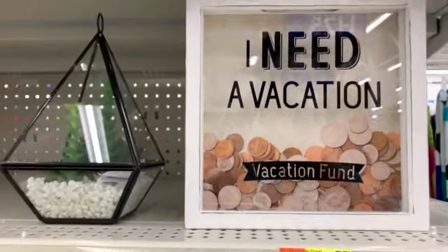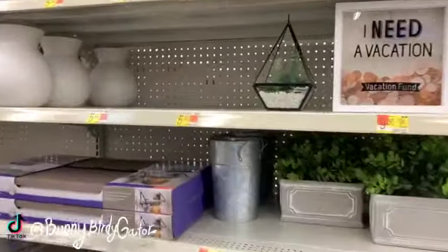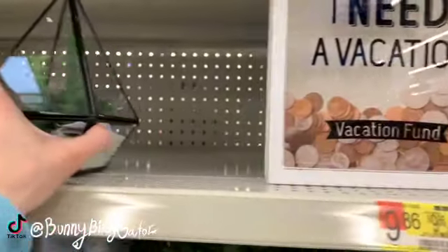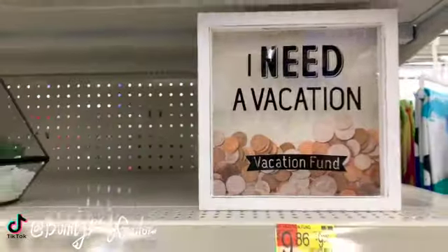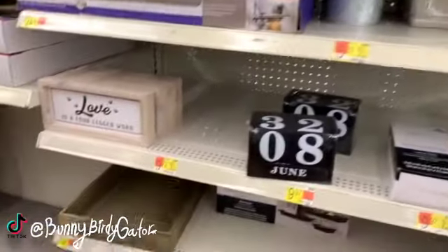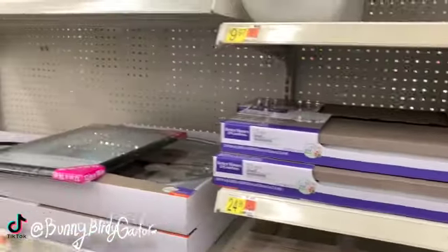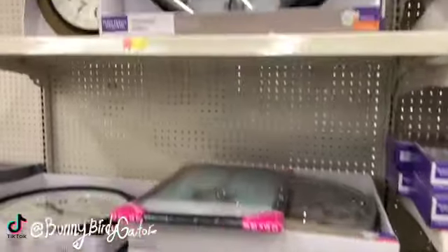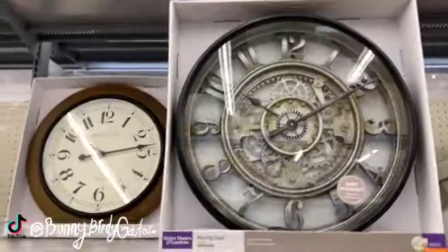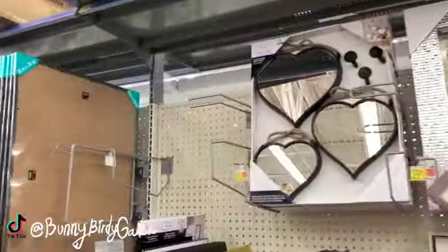What's up YouTube, Mimi here coming at you from my channel Bunny Birdie Gator. I just finished filming down the clearance aisle and wanted to show you guys some new decor items here at Walmart. We'll start here — a 23-inch shelf by Better Homes for $24.96, which seems grossly overpriced. There's also a big clock for $24.97 and a bunch of mirrors over here, including some heart mirrors.